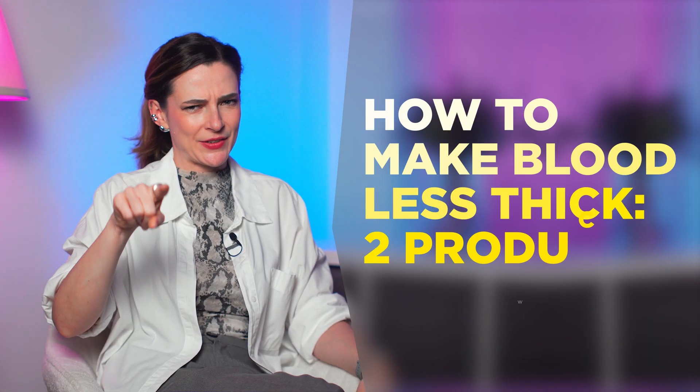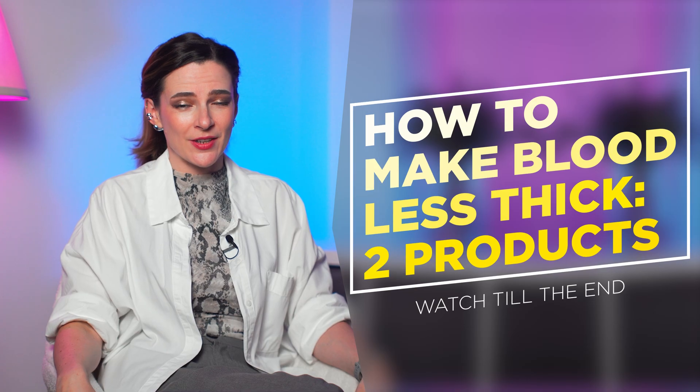How to make blood less thick with just two products that you can definitely find in your kitchen. Watch this video till the end to know it.